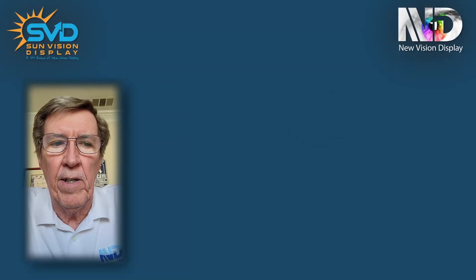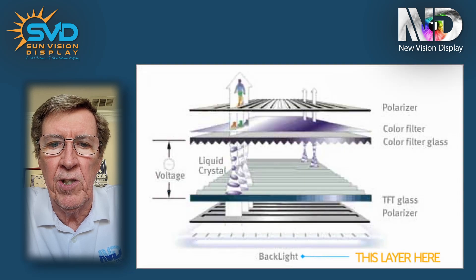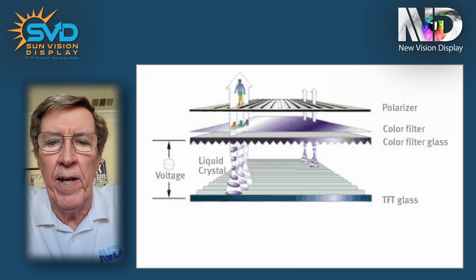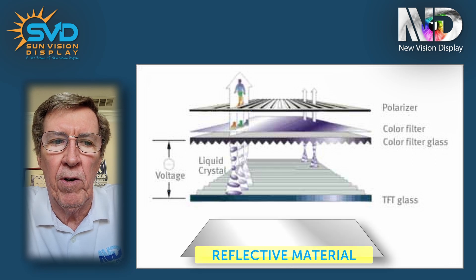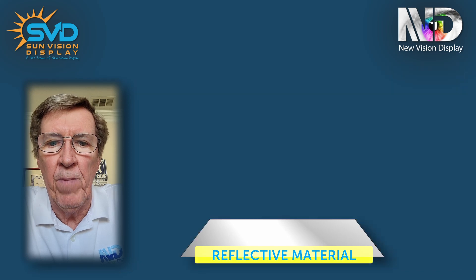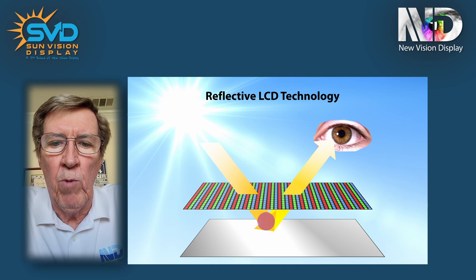A lot of the digital signage that you'll see out there incorporates a backlight behind the display, and that's the light source that enables you to read the content on the display. On the reflective display, the backlight is removed and a layer of reflective material is placed behind the TFT cells. In this way, ambient light can pass through the display, reflect off the back layer, and then back out to the viewer.